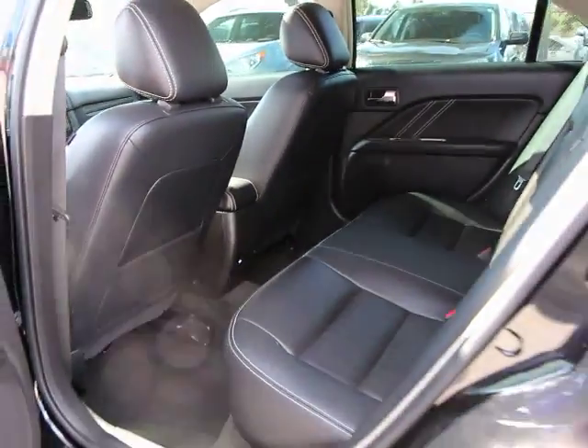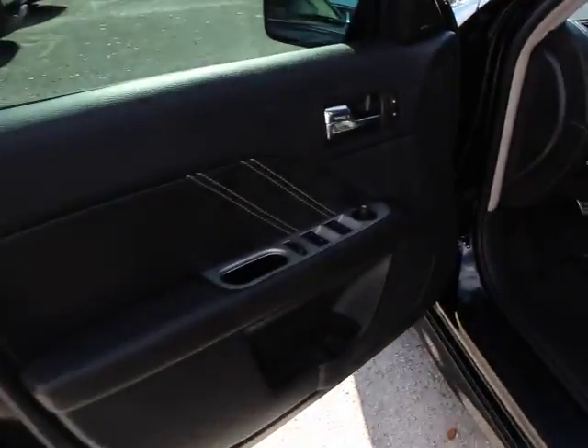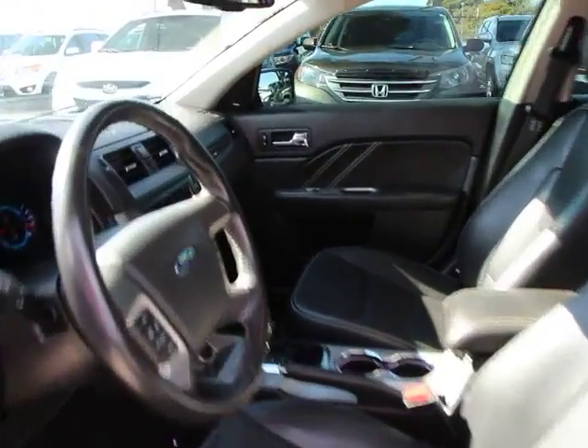Security system, power windows, rear window defroster, trip computer, Sirius satellite radio, brake assist, moonroof, panic alarm, tachometer, remote keyless entry.